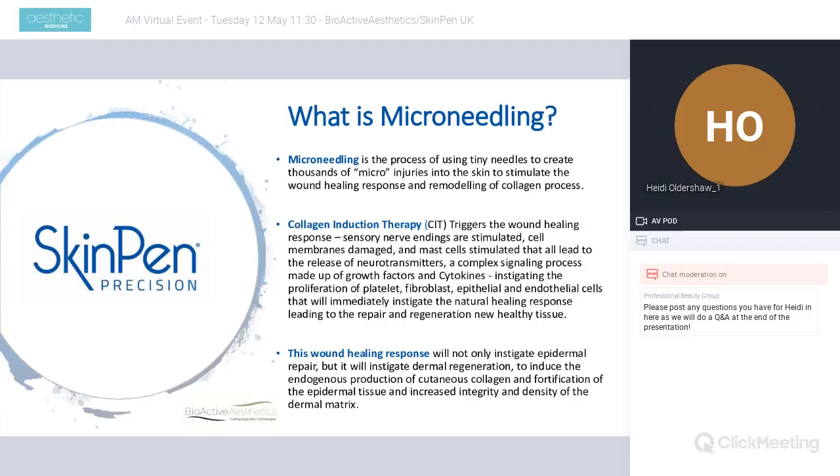Microneedling is simply the process of making tens of thousands of micro injuries into the skin to stimulate the body's innate ability to wound heal, triggering a cascade effect of the wound healing response leading to remodeling of collagen fibres — collagen induction therapy. Sensory nerve endings receive information about the injury and send the message to the brain, stimulating cell membranes and mast cells, leading to the release of neurotransmitters and a complex signaling process made up of growth factors and cytokines.